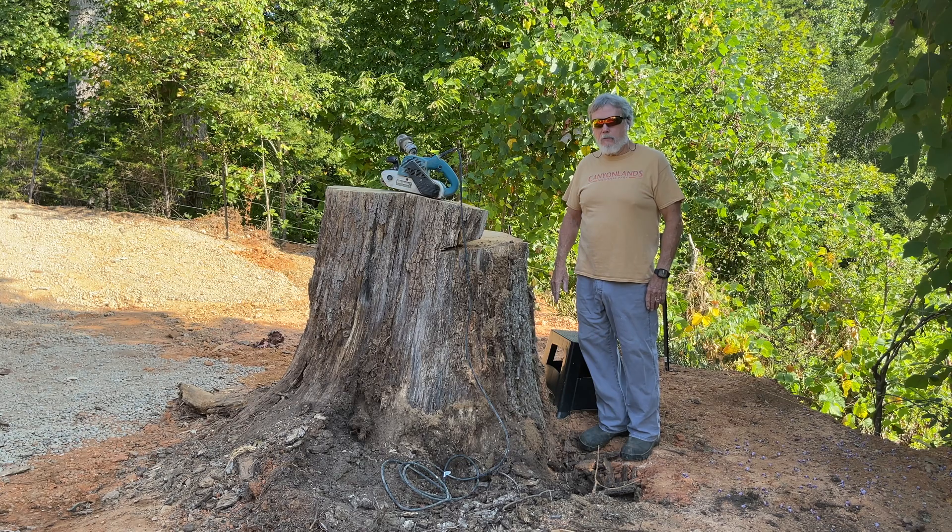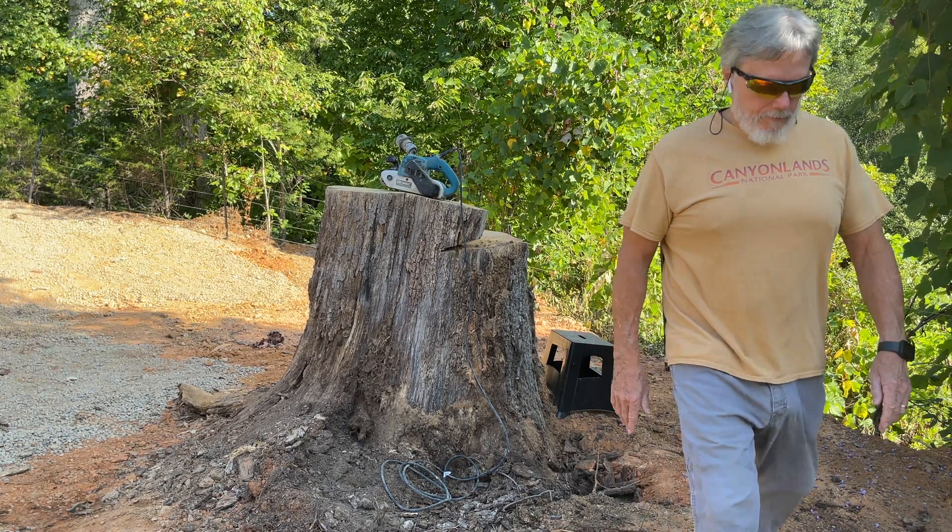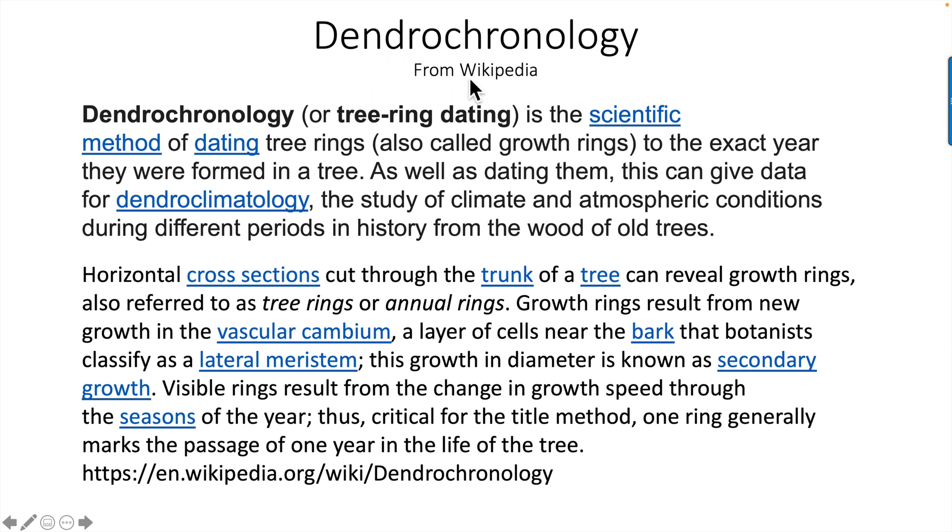Let's talk for a minute about dendrochronology. From Wikipedia — the link is down below — dendrochronology, or tree ring dating, is the scientific method of dating tree rings to the exact year they were formed. It can also give data for dendroclimatology, the study of climate and atmospheric conditions during different periods in history. Horizontal cross sections cut through a trunk reveal growth rings, which result from new growth in the vascular cambium, classified as a lateral meristem — this is known as secondary growth. Visible rings result from changing growth speed through the seasons.